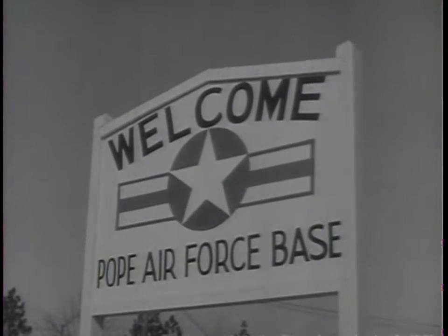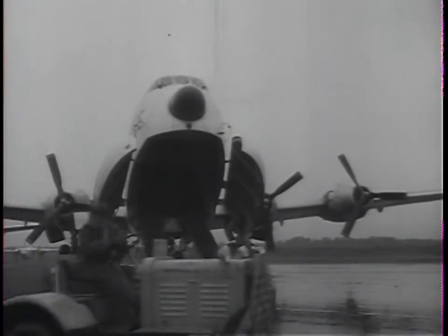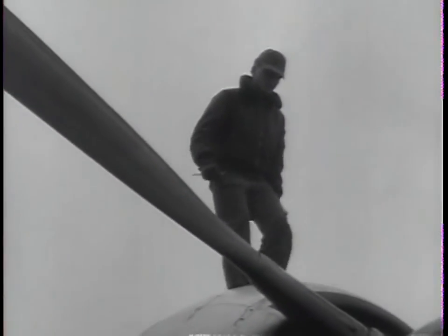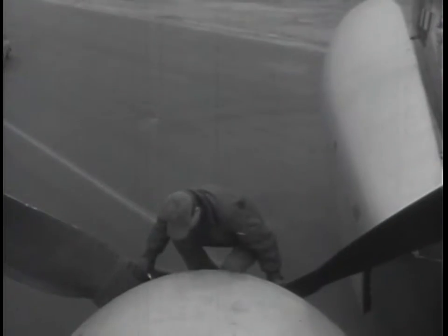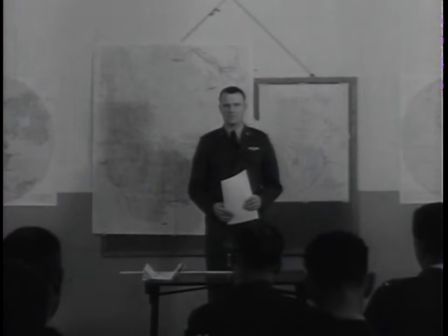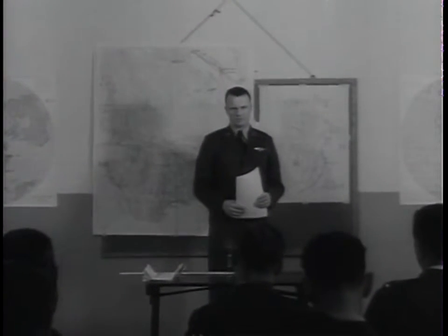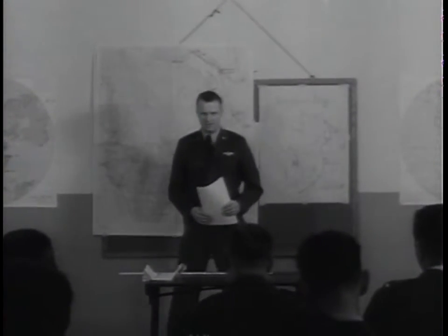The morning of departure day. At Pope Air Force Base near Fort Bragg, the Arctic gear is loaded into the giant C-124 Globemasters that will air-carry the men toward the North Pole. Skilled Air Force mechanics give the planes a final check. The success of Arctic Night will depend on full cooperation between the Army and the Air Force. In the briefing room, pilots receive last-minute information on flight conditions. Captain Bergen, the group navigator, is called up to cover the routes.